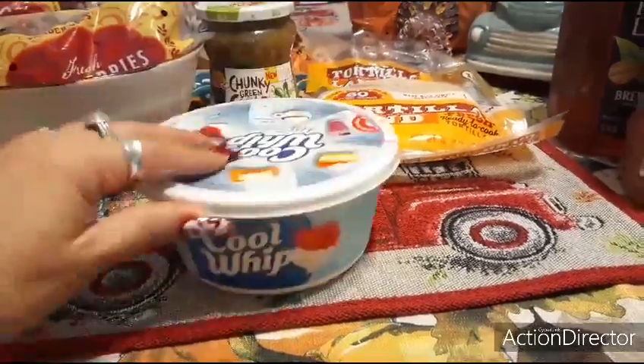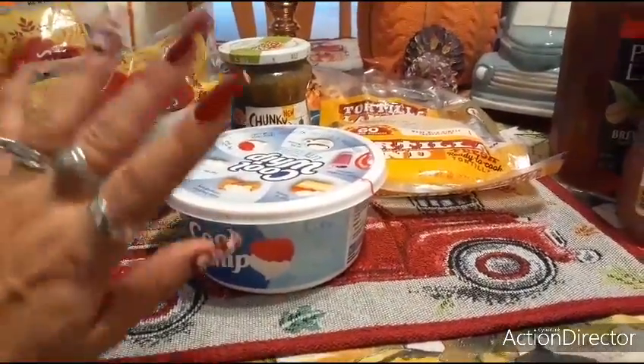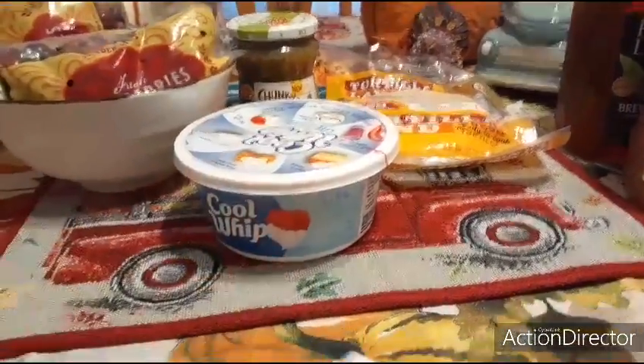I'm just going to be making a small ambrosia salad because I am not cooking this year — we have dinner reservations.